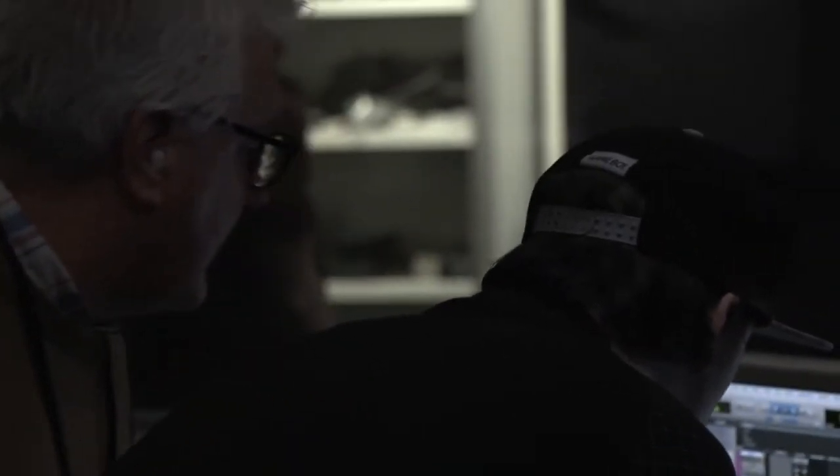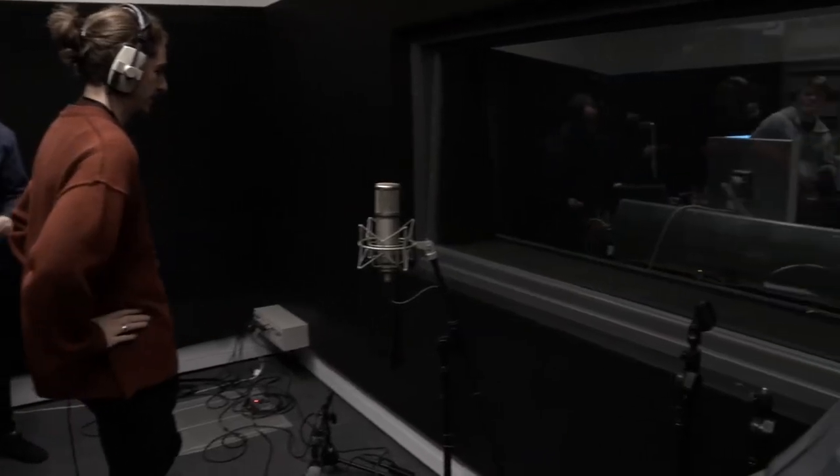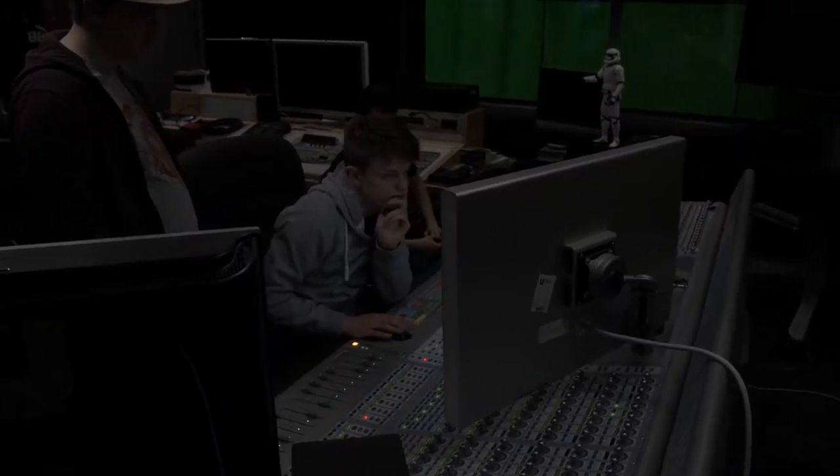Here at Teesside University, the BSc Music Technology course is designed for those students who want to be really creative using technology for making music. Some of the topics that they will study will be sound recording, sound synthesis, sampling, composition, a little bit of music theory and live events.